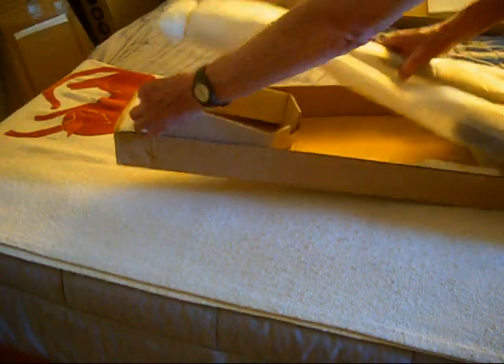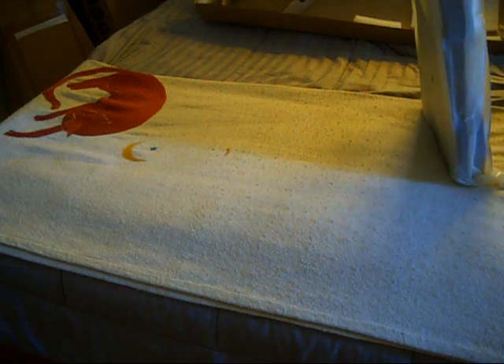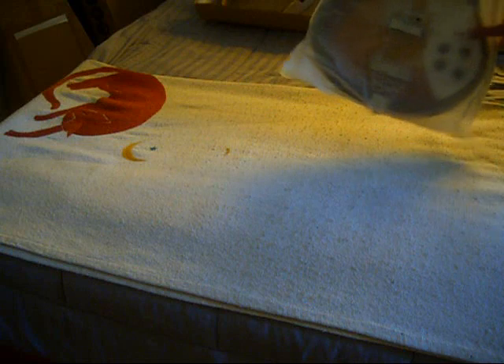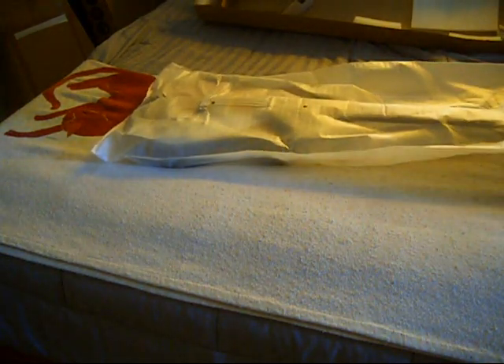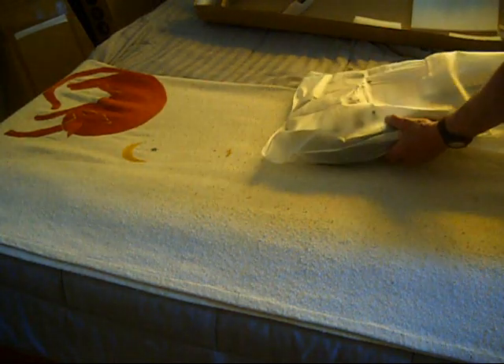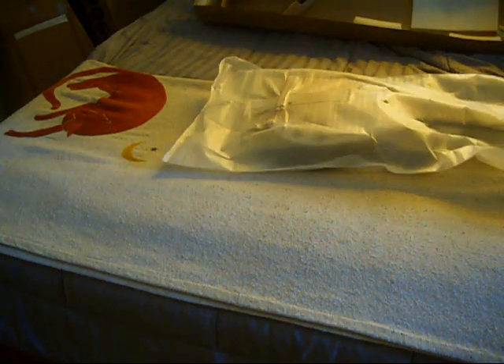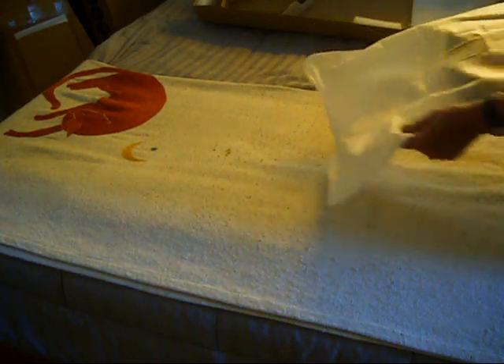Amazon has this weird policy where they will not match their own price reduction — they claim they always have the lowest prices, blah blah blah. But this is a guitar sold exclusively on Amazon. You can get them on eBay and Reverb too, but you have to pay $160 shipping. With Amazon you get free shipping, which is a great deal. But they won't lower the price — they won't refund you the difference.